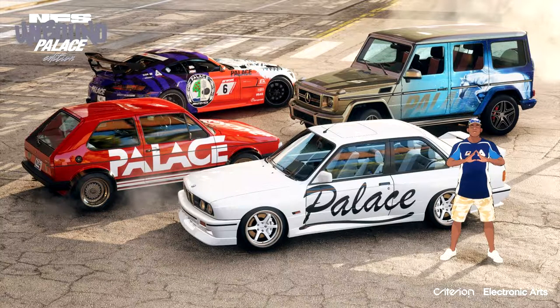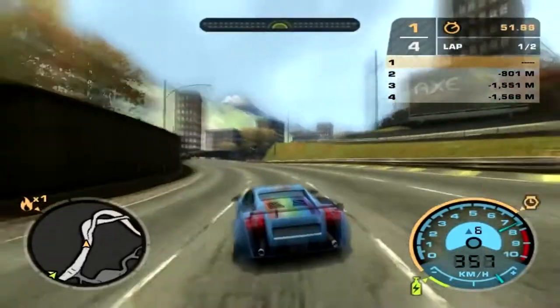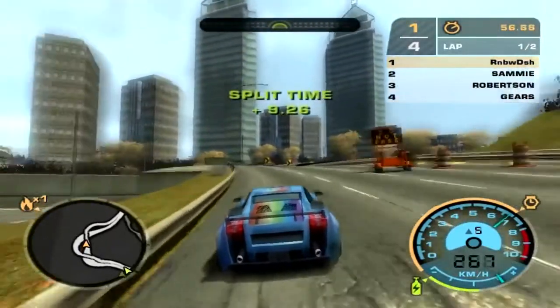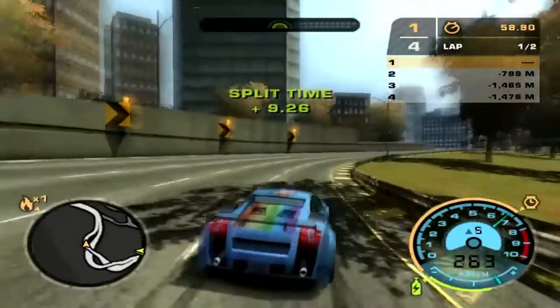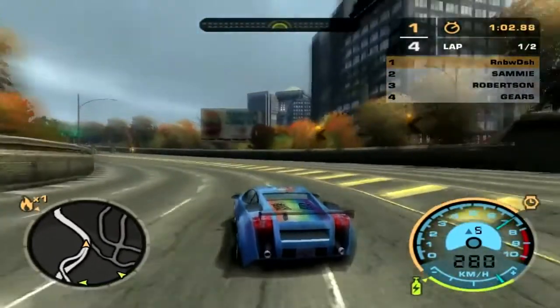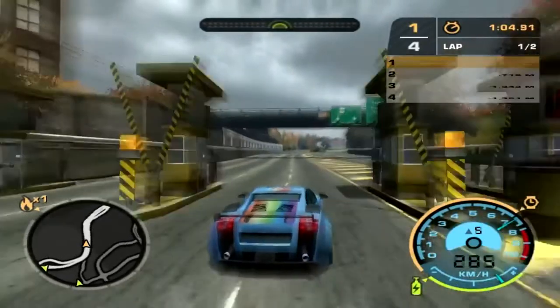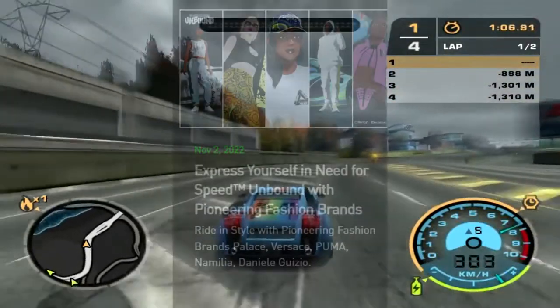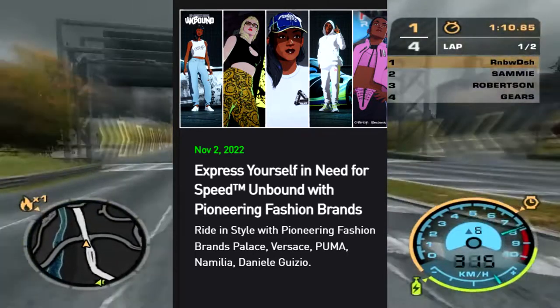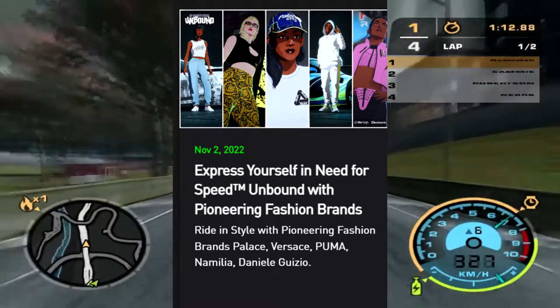Customization-wise on the cars overall is actually quite nice and beautiful, especially the Black Series — that's one of the better picks in the bundle. Overall, that's the Palace Edition said and done with the four cars. Palace, if you don't know, is basically a skateboarding brand, and you get a lot of clothing from them included as well.